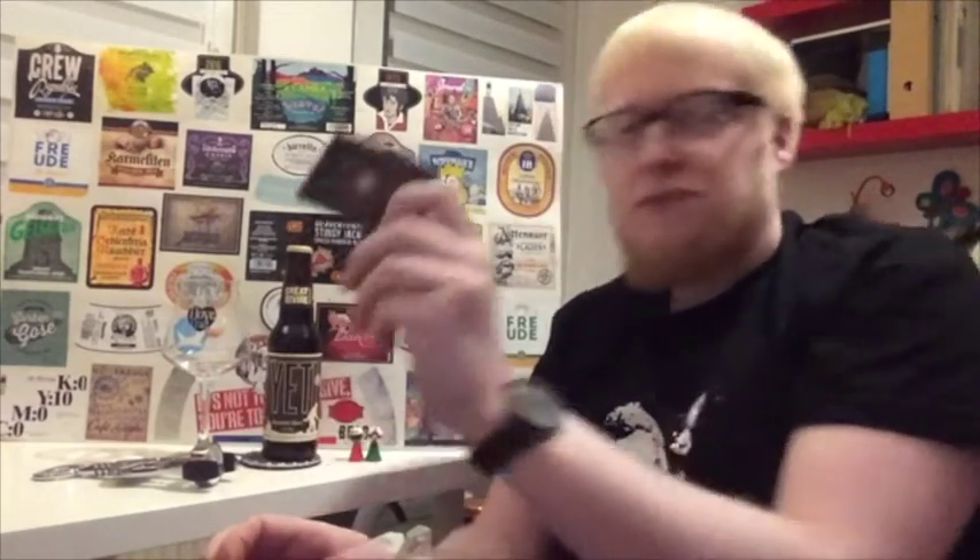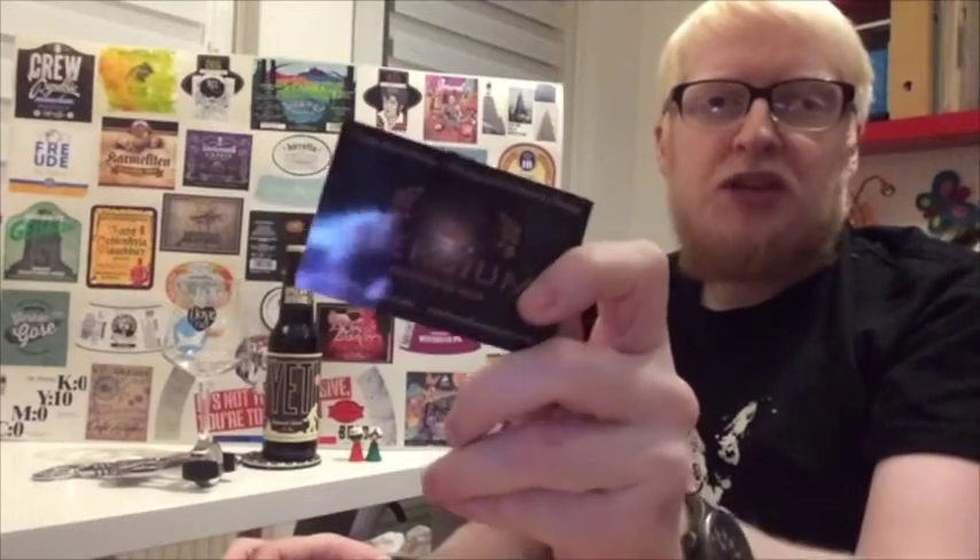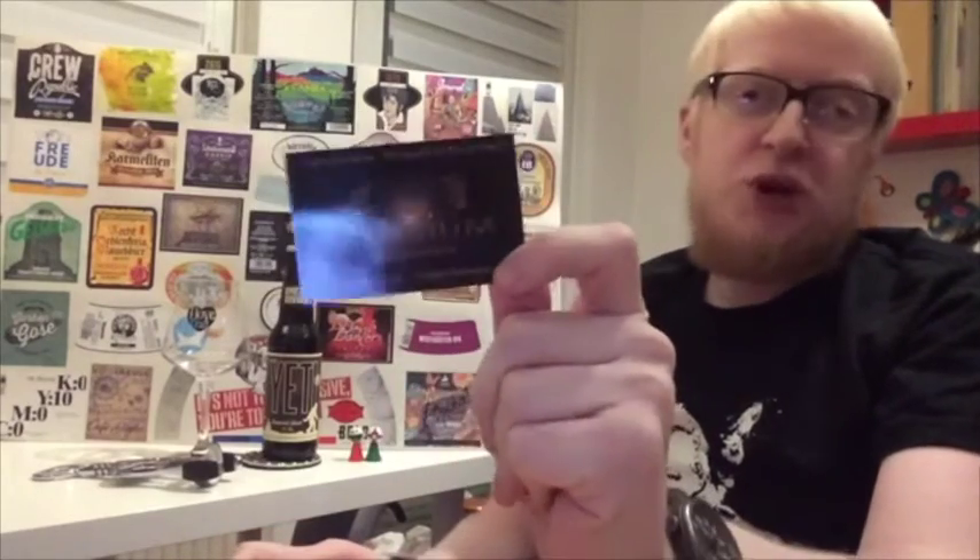Alright guys, welcome to another beer review. Before I start, I wanted to give Beer Gym a shout out, because this is where I bought this beer from. My first order, and it went really damn well, so I will be ordering again in the future.